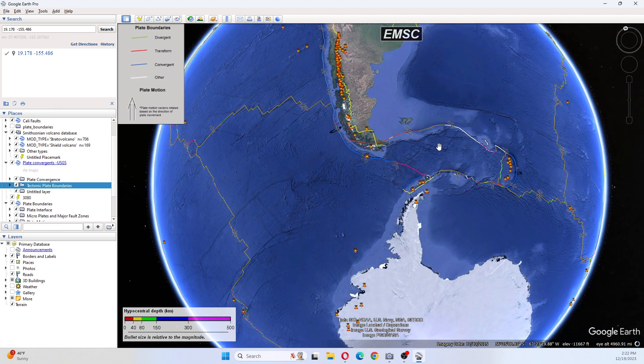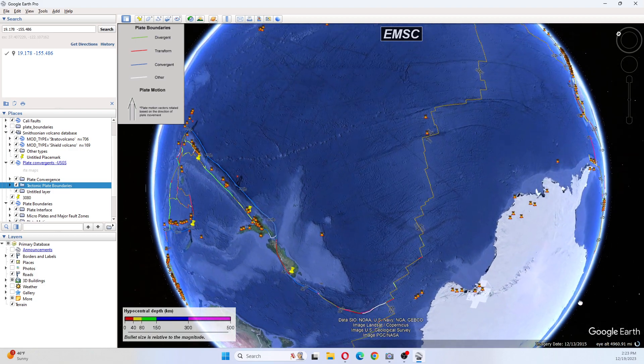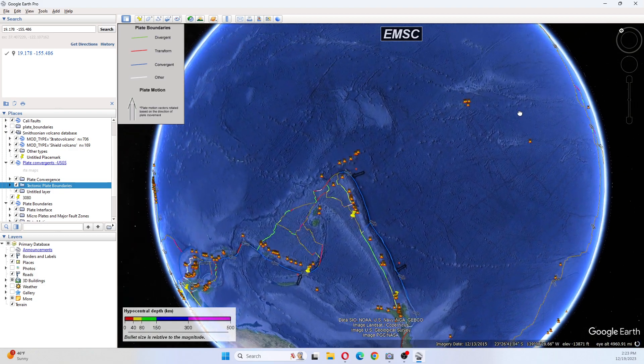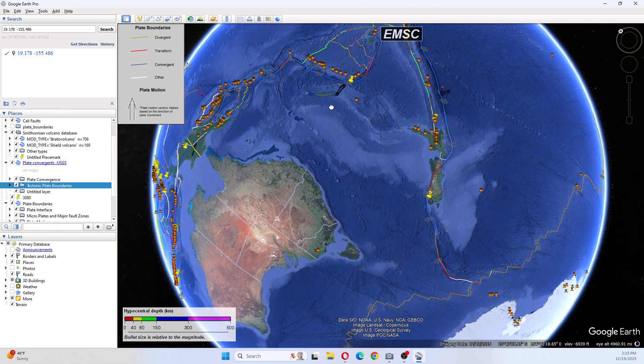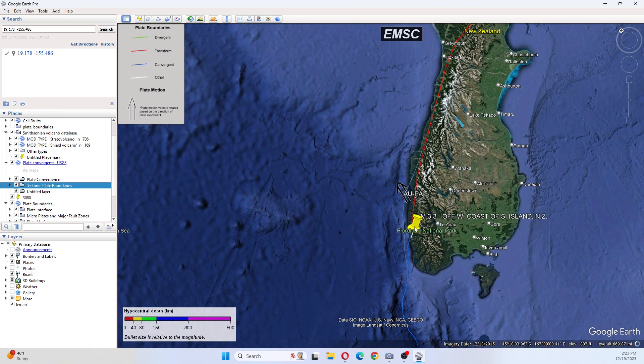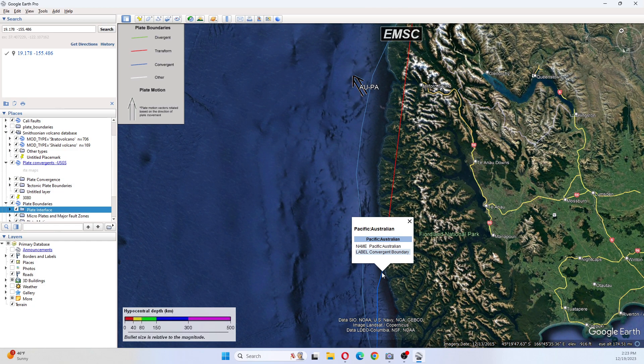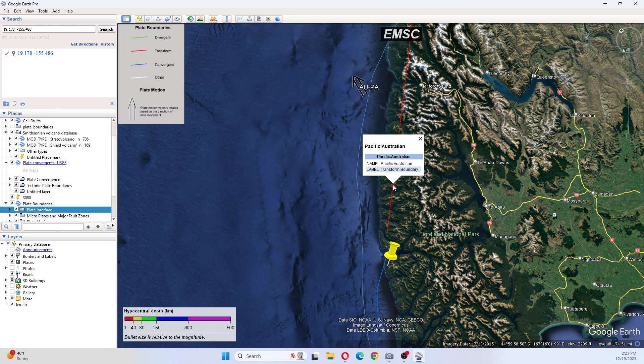As we go around the border, you can see it is still nice and quiet, so eventually we're going to have some motion. This area moves with fives and sixes mostly. As we follow this around and come up through New Zealand, we can see that New Zealand has had a 3.3 off the west coast of the South Island. This is hitting along the Pacific-Australian convergent boundary. This here is a Pacific-Australian transform boundary.